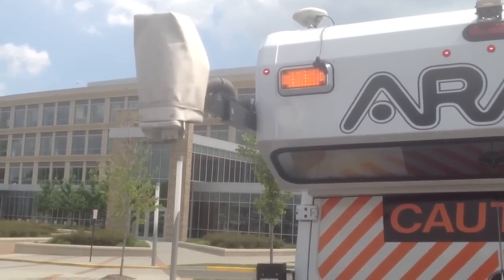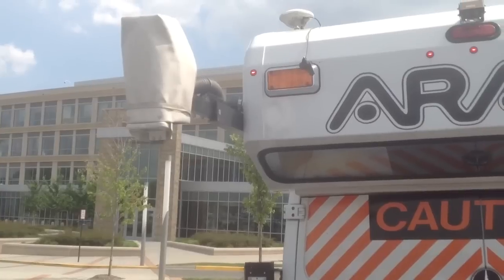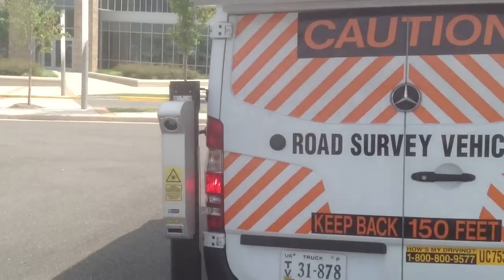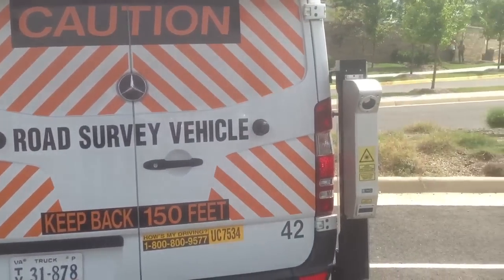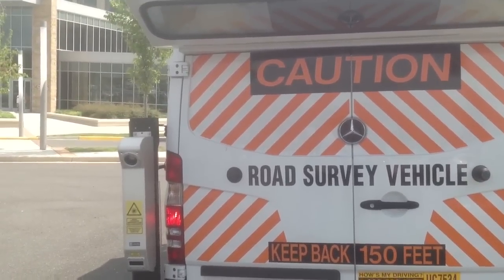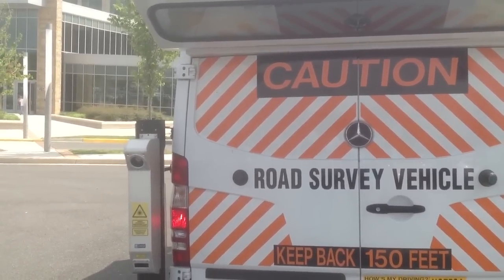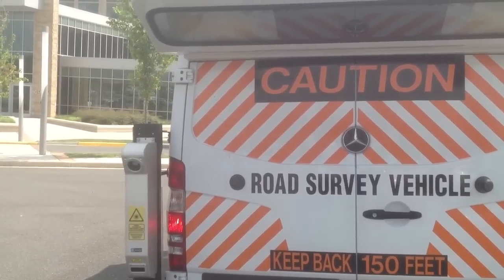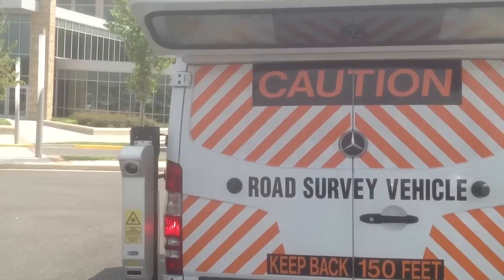The pothole cameras capture what we know about potholes and the damage that we can all feel in the car, causing immediate damage. The two laser cameras on the bottom measure the roughness, curvature, and drop-off of the road. That pretty much tells you the texture and feel of the road — whether the road has a deep slope to it or not. That's the data you get off of this.